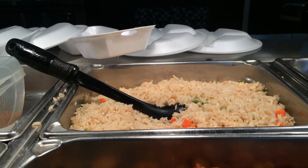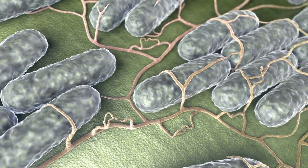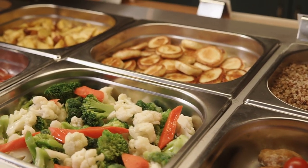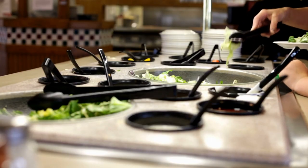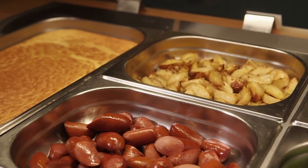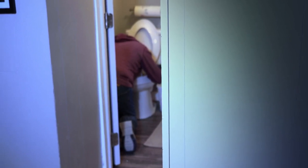Food in the danger zone — between 40 degrees and 140 degrees Fahrenheit — can see bacteria levels double in just 20 minutes. Buffets do have a line of defense that aims to keep food at safe temperatures. Hot food items are placed under heating lamps, and cold food items are left on ice. The problem is, maintaining temperature isn't easy. If those heat lamps and ice trays don't work as they should, you could wind up being one of the thousands of Americans that get food poisoning every year.